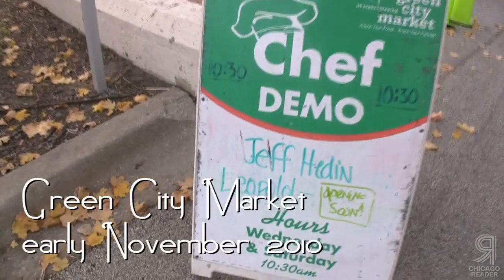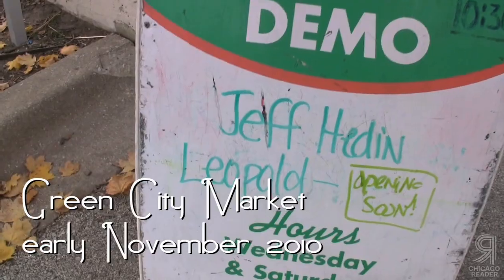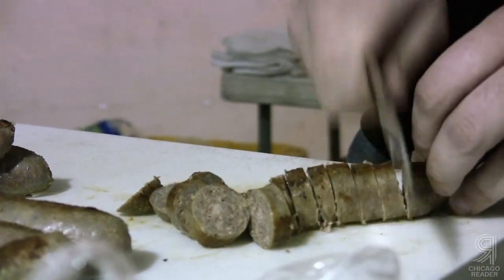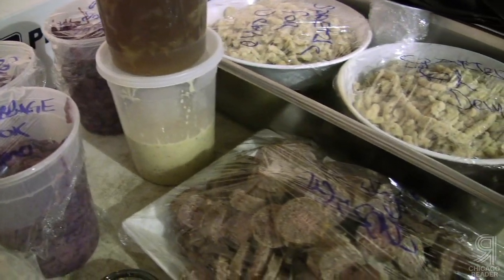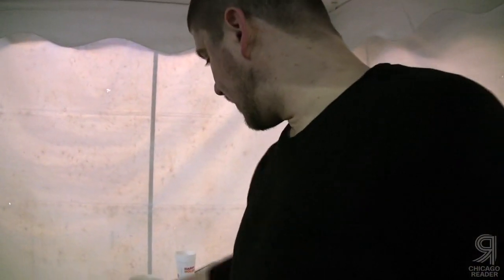We've got some lamb sausage that we got from Mint Creek Farms, we've got some cabbage back here, we've got some spetzel, so yeah it'll be a nice little fall dish today.